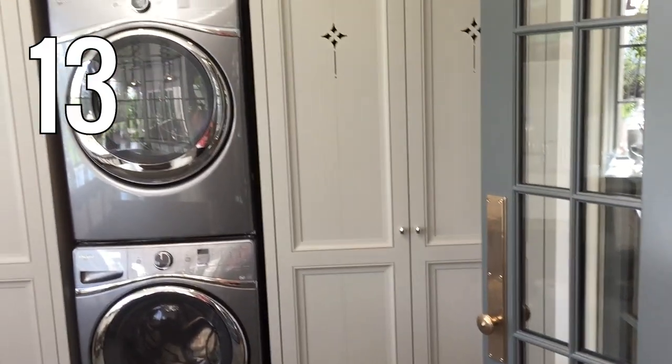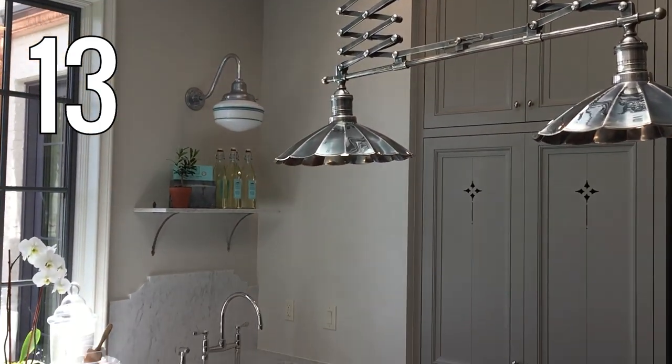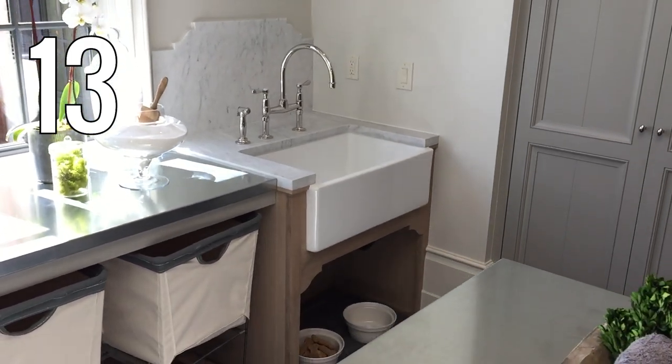Number 13. So many pretty details in this laundry room. The cabinet details, the lighting, and the shape of the corners of the sink backsplash match the vanity cutout. Such a great room.